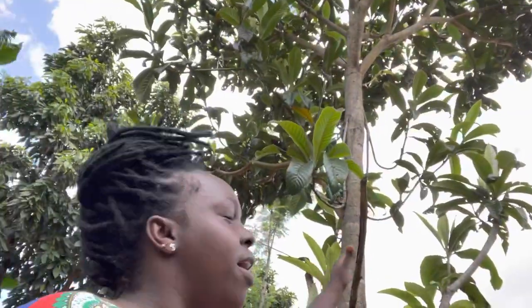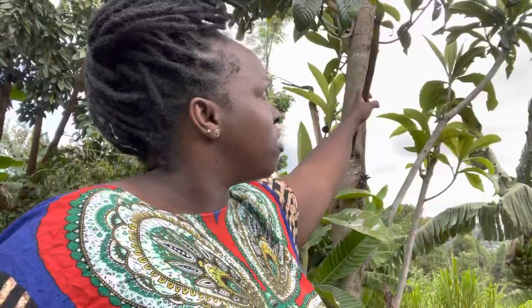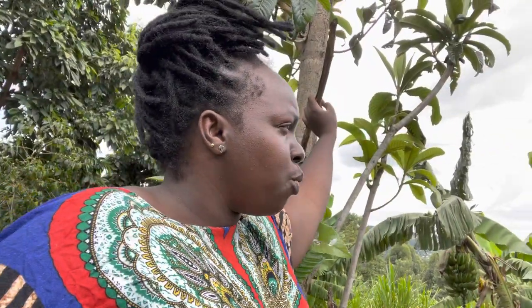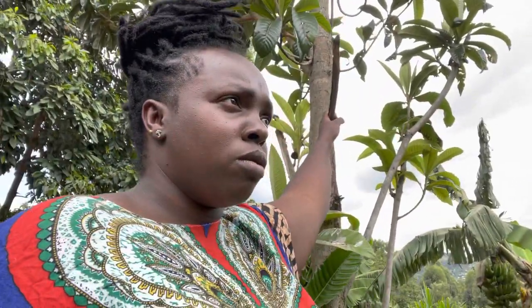This is a fruit tree. I think it's called the rangwats, but it's not in season yet. Too bad — when it's in season I will come back and show you how it looks.